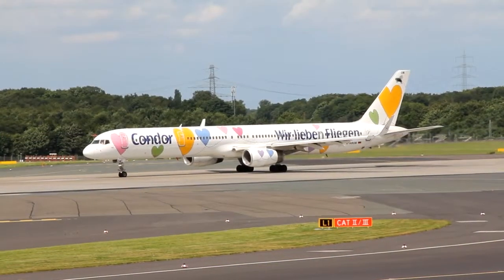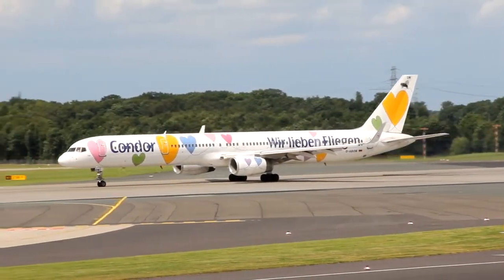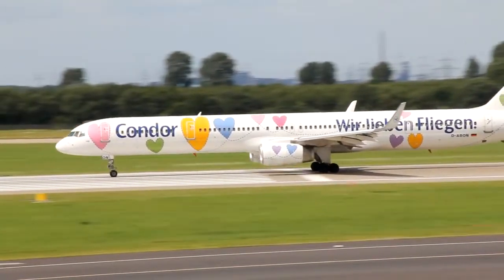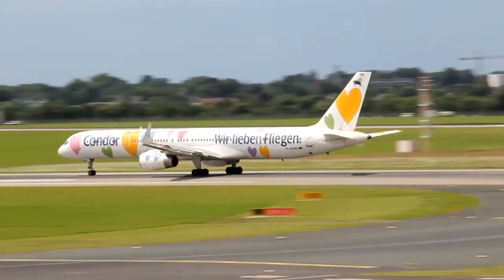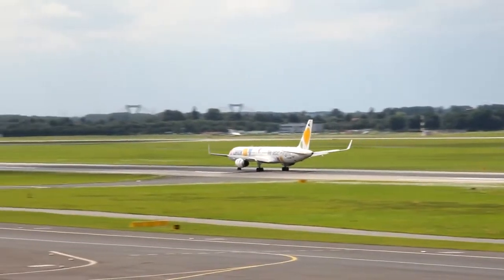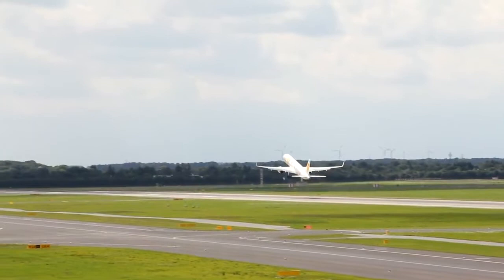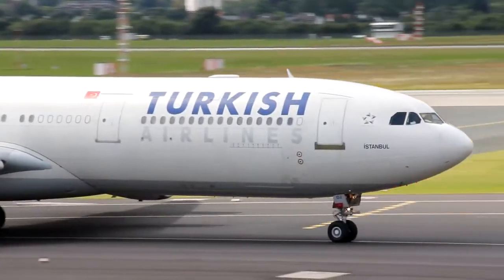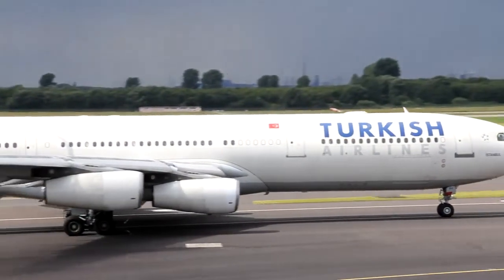D-J 26315, runway 23 left, clear to take off. D-J 26315, clear to take off. Turkish 7kg, low, line up runway 23 left. Line up runway 23 left, Turkish 7kg.